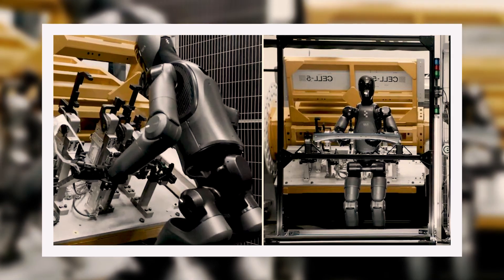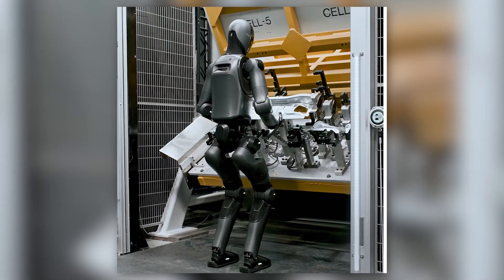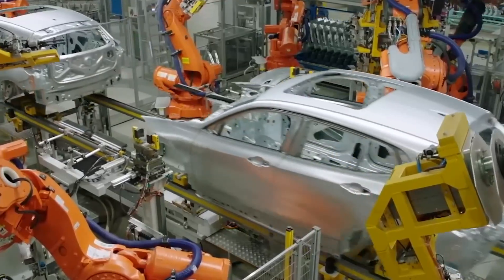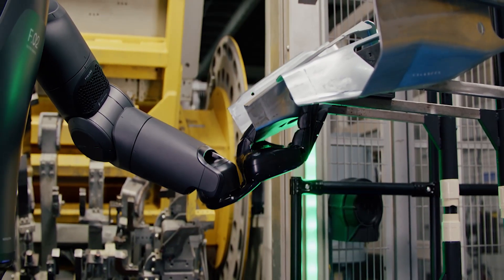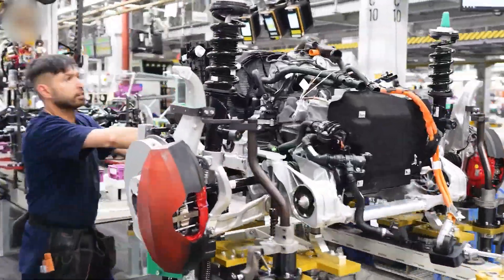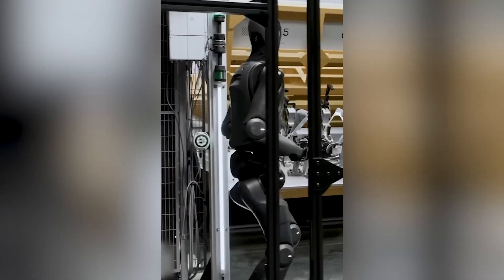Another key advantage of Figure 02 is its ability to assist with ergonomically challenging tasks. In a production setting, certain jobs can cause physical strain on workers, but Figure 02 steps in to handle repetitive or physically demanding processes. By taking over these tasks, the robot reduces strain on human workers, improving both workplace safety and comfort. This is made possible by Figure 02's dynamic ability to adjust its movements and grip force, ensuring tasks are performed without any risk of injury or discomfort to human operators.